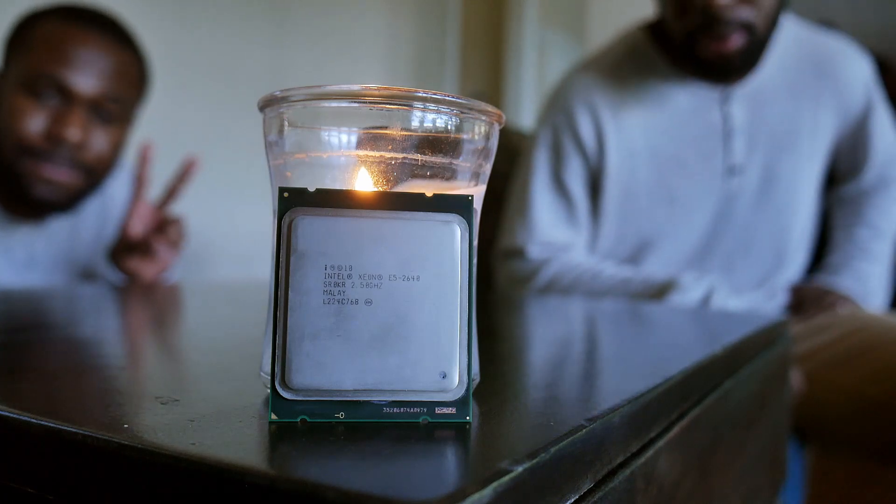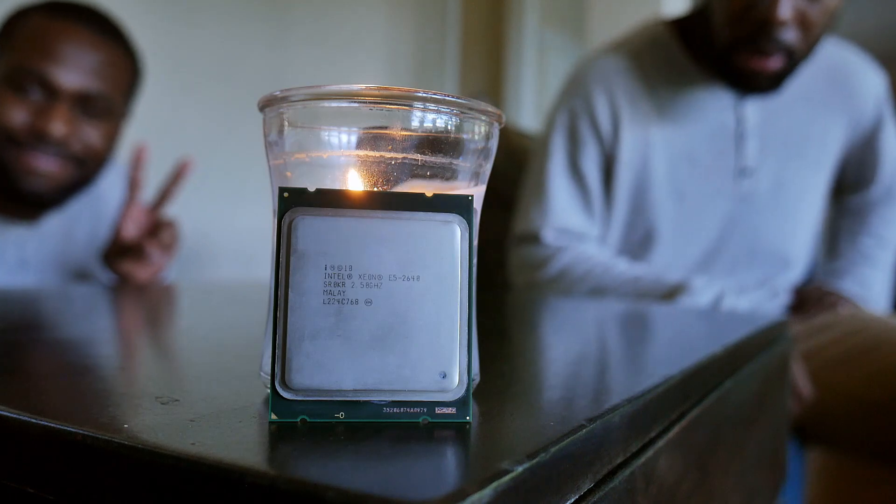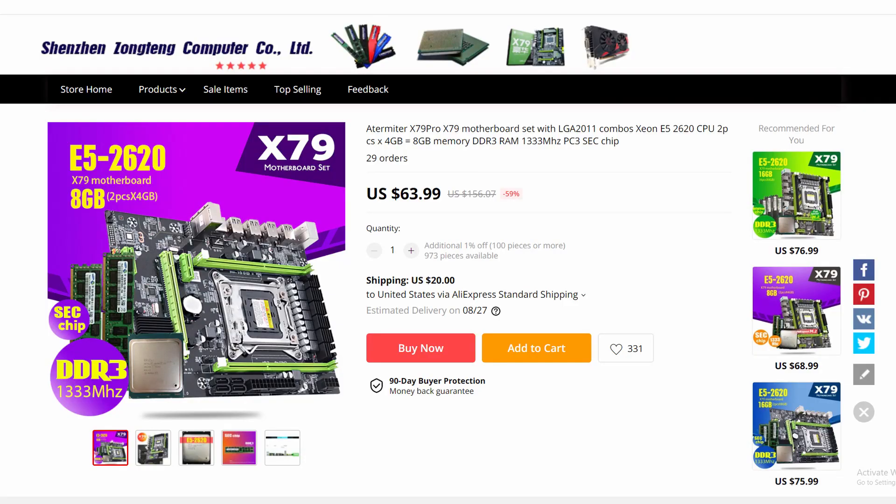Back to the video — these are Intel Xeons, specifically the ones that work on the X79 and X99 platform. For those who don't know, X79 and X99 were Intel's top-of-the-line platforms back in the day. They're analogous to the same platform used for AMD's Threadripper. They range from four to 12 cores, going from Sandy Bridge all the way up to Haswell architecture. And because they're fairly old, you can find X79 bundles on AliExpress for as low as $64 US.